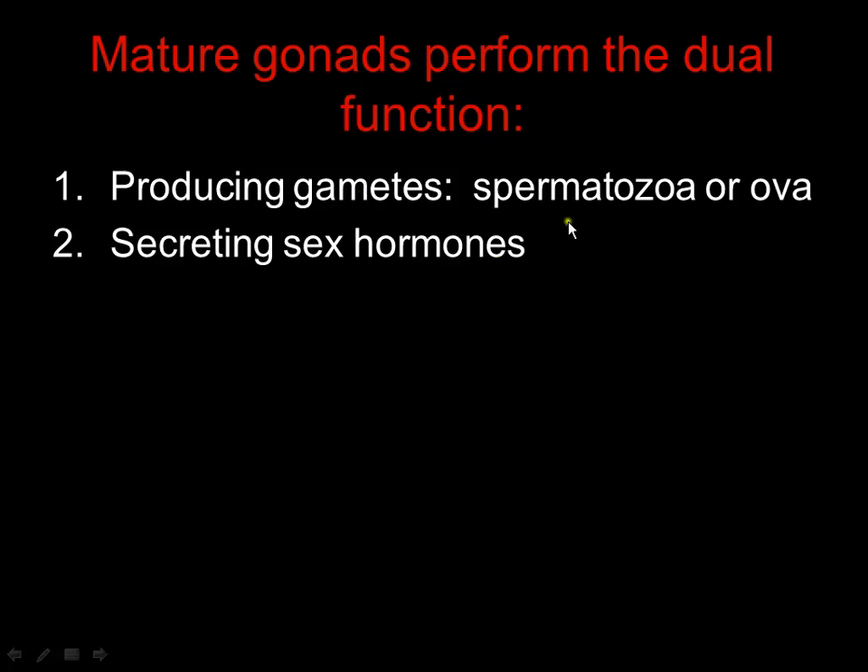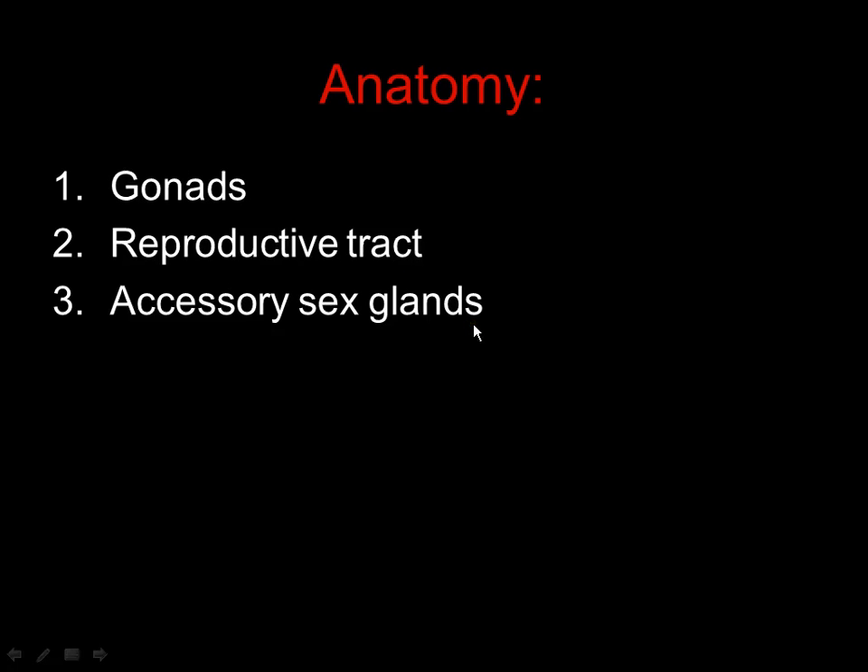The gametes are either going to be a spermatozoid — which is sperm — and then the ova, which is the egg. The other job of the gonads is to release the sex hormones. When you're releasing sperm, what's the sex hormone that goes hand in hand with sperm? Testosterone. What are the two hormones that go hand in hand with the ova? Estrogen and progesterone. Those are made by the actual gonads — testosterone by the testis, estrogen and progesterone from the ovaries.